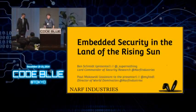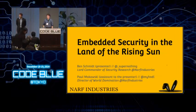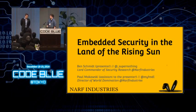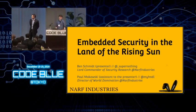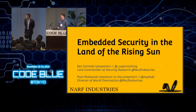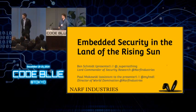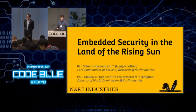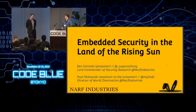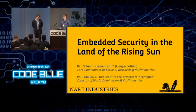Hi, my name is Ben Schmidt. I am the Lord Commander of Security Research at NARF Industries. And this is Paul Makowski. My name is Paul Makowski. Ben slipped into the presentation that I am the assistant to the presenter. My title at NARF Industries is Director of World Domination. So hopefully I'm not too much of an assistant and I can actually contribute.